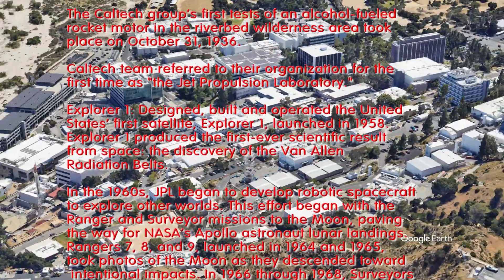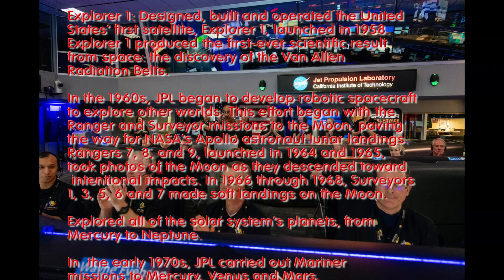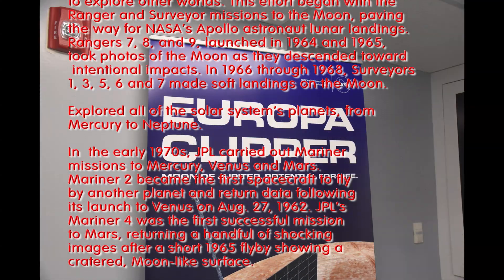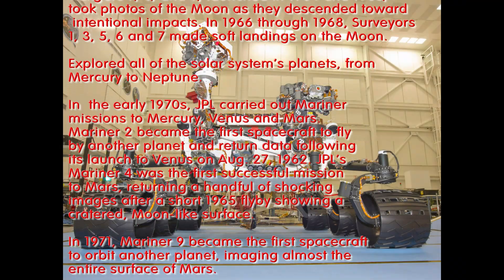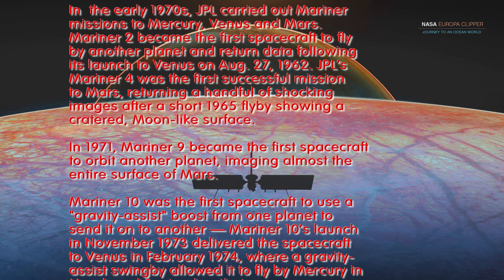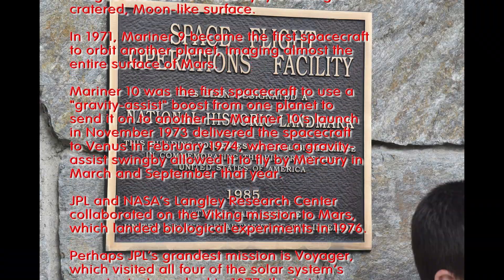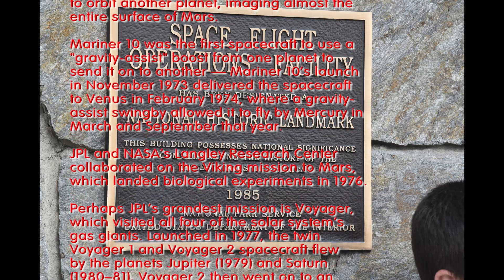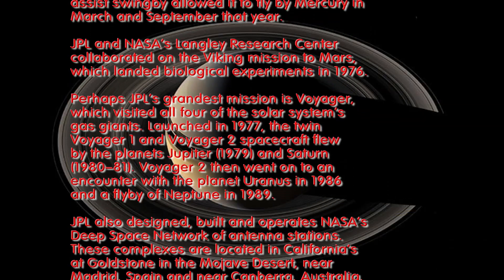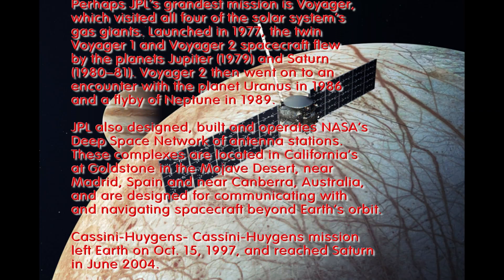They first started the name around the 1930s — Jet Propulsion Lab — because they were doing work on jets and engines. Then they did the Explorer 1, the first U.S. satellite. In the 60s, they began developing robot spacecraft that went around all kinds of planets, and eventually every single planet in the solar system was explored by JPL robotic surveyors. Pioneer 10 was the first to do a gravity assist, moving from one planet to another using one planet's gravity to go faster and in a different direction. Voyager went to all of the planets and it's still going — that started in the 70s.